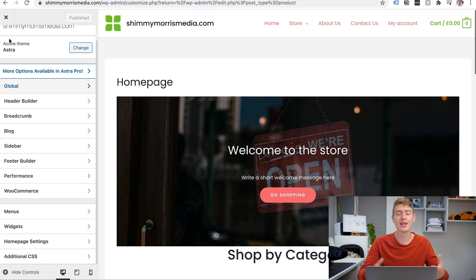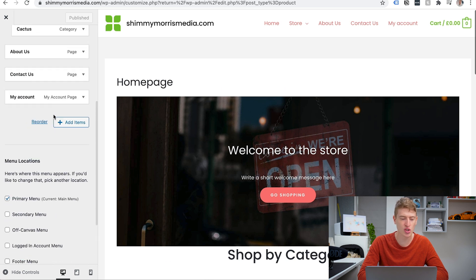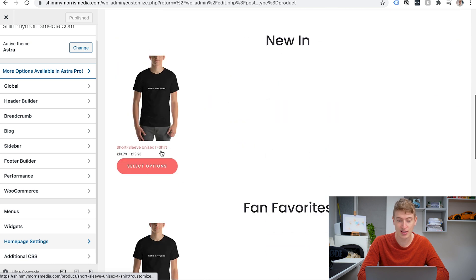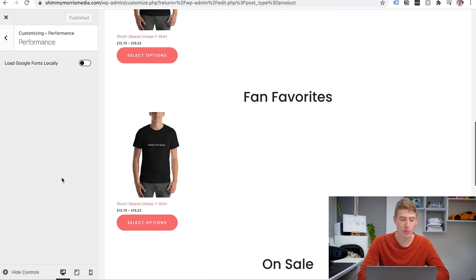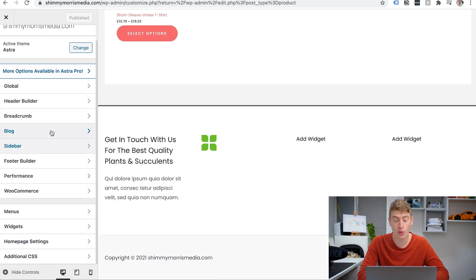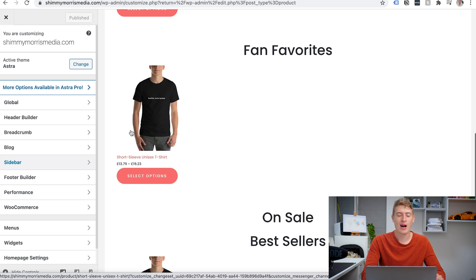I made this video to show you how to create a WordPress website with Hostinger and connect it to WooCommerce and Printful — customizing the theme would take a few hours on its own. You've got menus, colors, widgets, homepage settings, and over here you can go shopping and see our product 'hello everyone' right there. You also have a footer builder, sidebar, and blog options. There's a lot you can do.